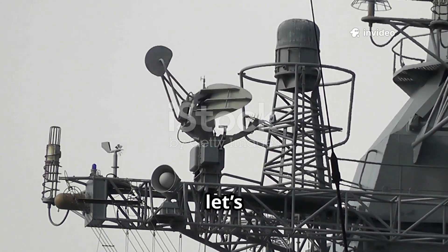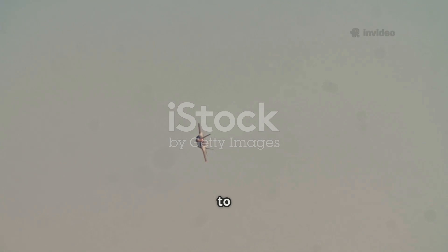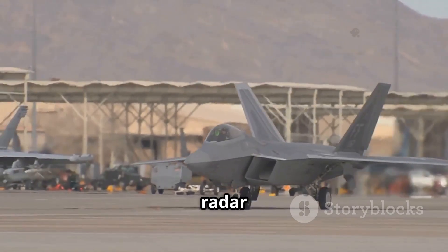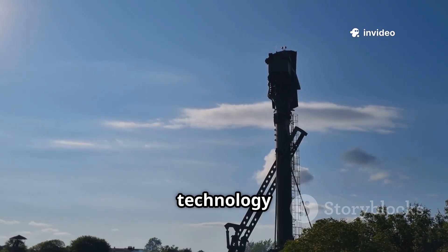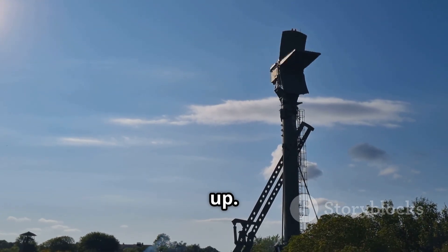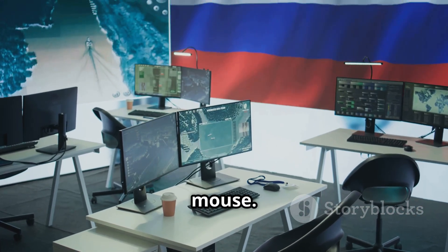To understand why this matters, let's rewind a bit. Stealth aircraft like the F-35 are designed to hide from traditional radars by shaping their body and using special materials to absorb or scatter radar waves. For years, that gave the United States and its allies a massive advantage. But technology never stands still, and counter-stealth systems are racing to catch up. Turkey's announcement fits right into that global game of cat and mouse.